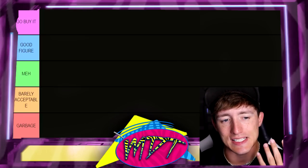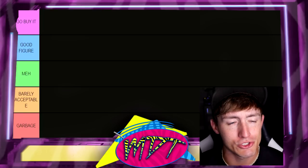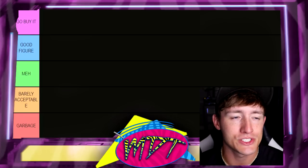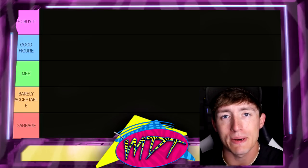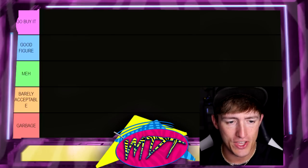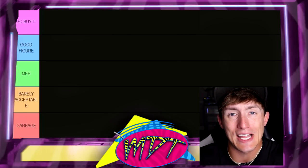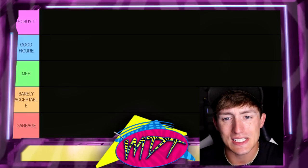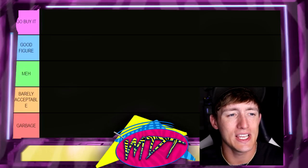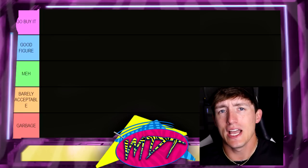Good Figure for me means that it's not quite Go Buy It. Like if you had it in your collection, I would completely understand it — that's within your right. It's a good solid figure, but I don't think it's a must-have. It's not going to be the cream of the crop, but it may still carry some good qualities. Under that we have Meh, which for me means it's middle of the road. I don't necessarily like it that much, I don't necessarily dislike it. I think that it has some fair qualities, but it's definitely not serviceable.